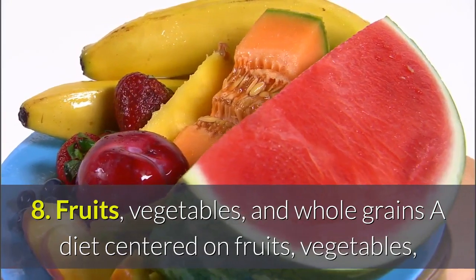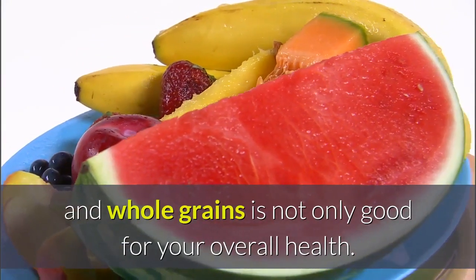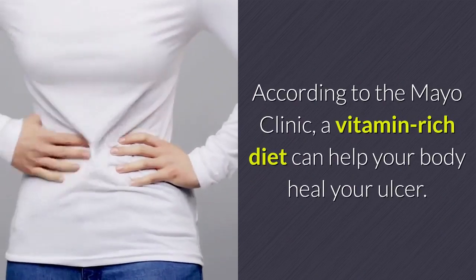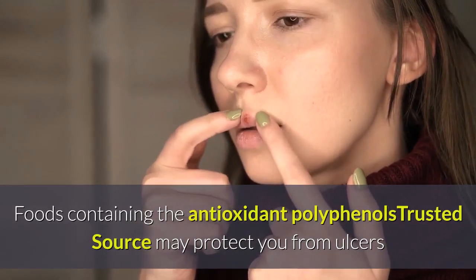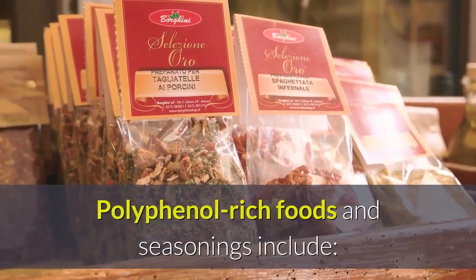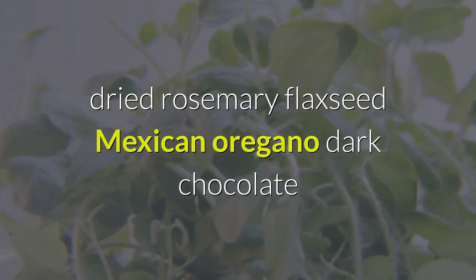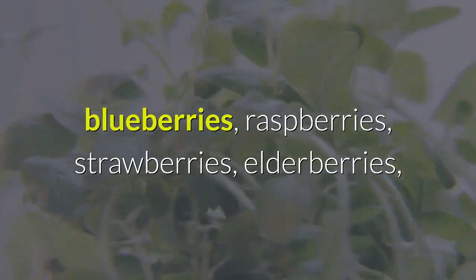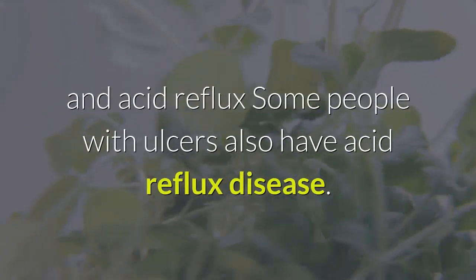8. Fruits, vegetables, and whole grains: A diet centered on fruits, vegetables, and whole grains is not only good for your overall health — according to the Mayo Clinic, a vitamin-rich diet can help your body heal your ulcer. Foods containing the antioxidant polyphenols may protect you from ulcers and help ulcers heal. Polyphenol-rich foods and seasonings include dried rosemary, flaxseed, Mexican oregano, dark chocolate, blueberries, raspberries, strawberries, elderberries, blackberries, and black olives.